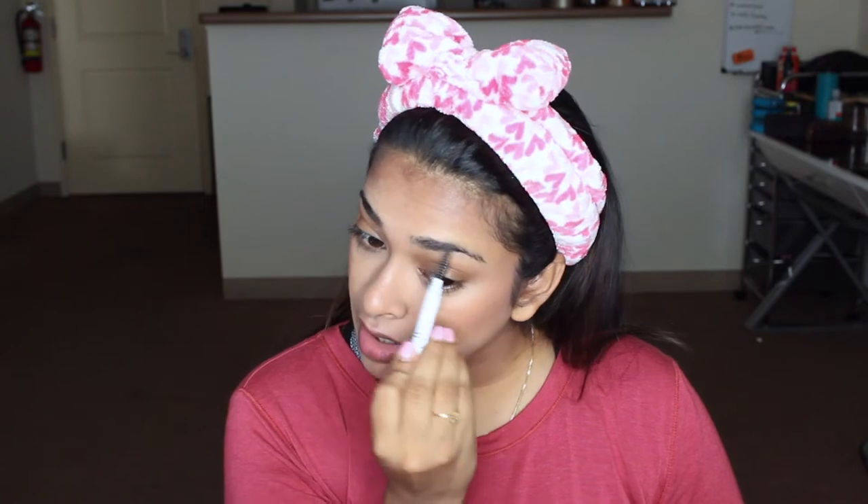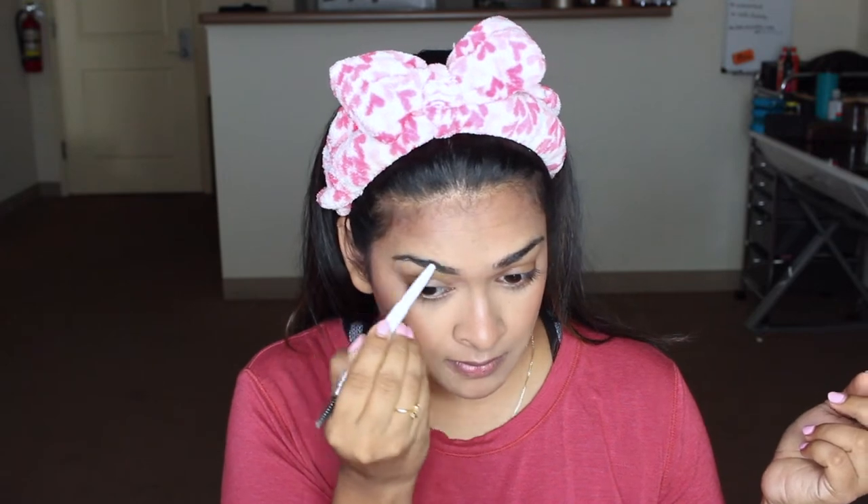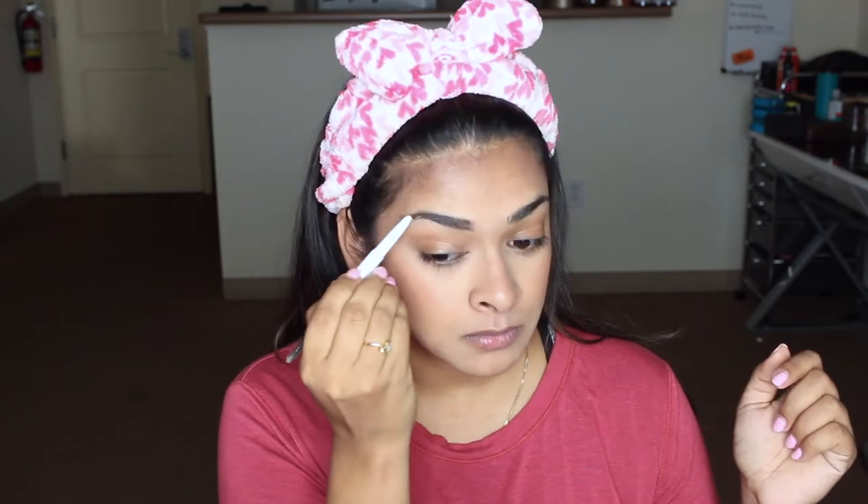My absolute favorite thing right now is this elf brow pencil — it's two bucks, comes with a spoolie on one end and a waxy tint on the other. There was a sale and I bought four of these. I used to love the Maybelline Brow Define but this is the same quality or better at two bucks. I'm just defining and filling in my brows — nothing crazy. If you want, you can also set your brows with clear brow gel, but I didn't have any on hand.